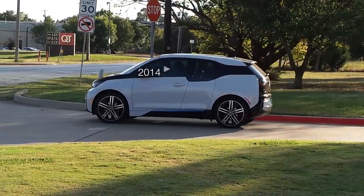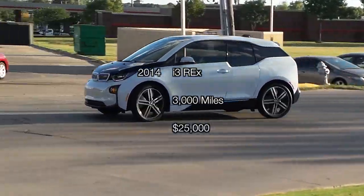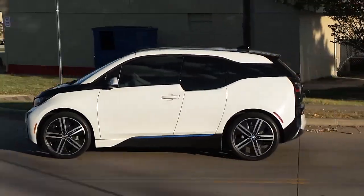My wife has been wanting a BMW i3 for her primary car for quite some time, but they're just too pricey and we haven't been able to afford one. We managed to find this used 2014 model with only 3,000 miles on it for $25,000 — so it's almost brand new and it's like we got it for half price.